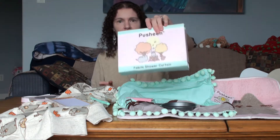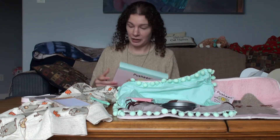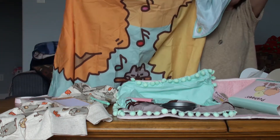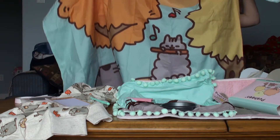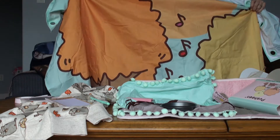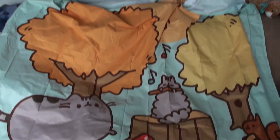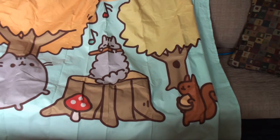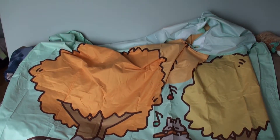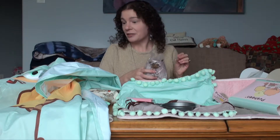Pusheen fabric shower curtain. Okay, I definitely gotta check this out. I'm gonna have to take the camera and back this up. Holy moly — it's the scene of Pusheen and Stormy in the forest playing a flute. That's gonna go great in the bathroom. That's insane.